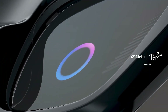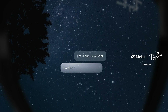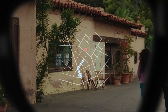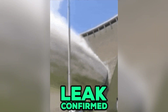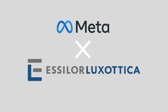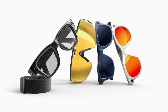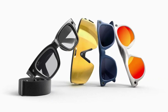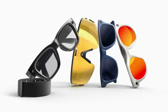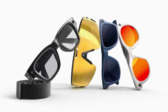Meta's upcoming Ray-Ban display glasses are generating serious buzz, and these things sound like a pretty wild step forward for smart eyewear. Meta and EssilorLuxottica are teaming up to put the iconic Ray-Ban branding on a new smart glasses model, and this time they're packing a heads-up display — HUD — visible only to the right eye. Not true AR, but still really slick for daily use.